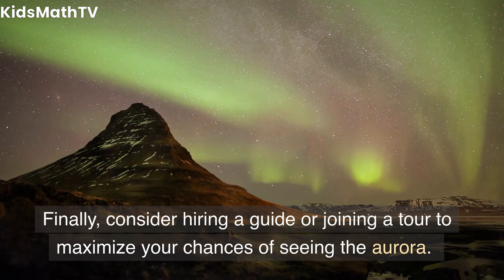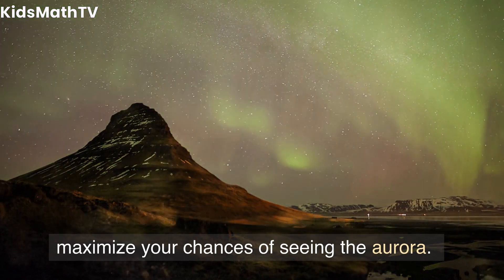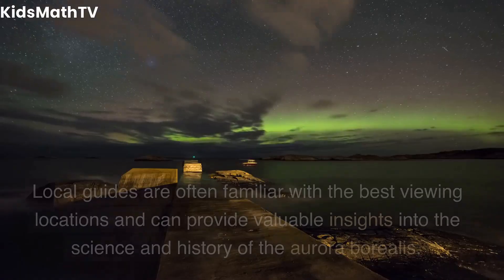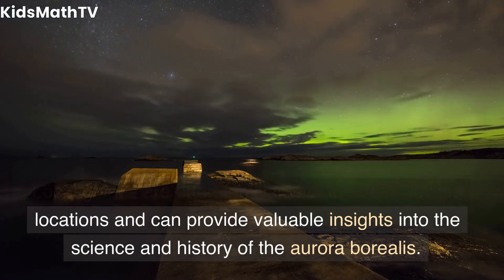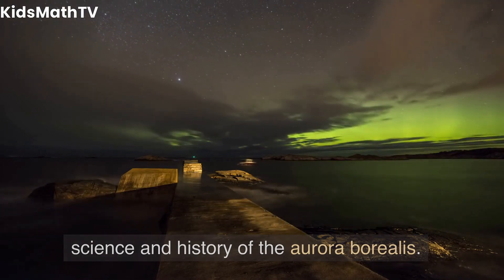Finally, consider hiring a guide or joining a tour to maximize your chances of seeing the aurora. Local guides are often familiar with the best viewing locations and can provide valuable insights into the science and history of the Aurora Borealis.